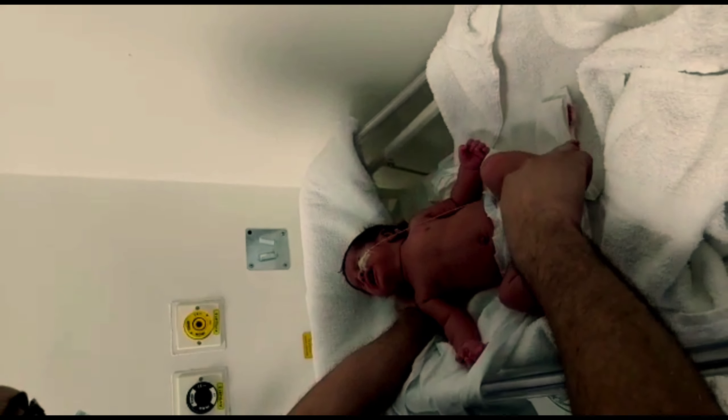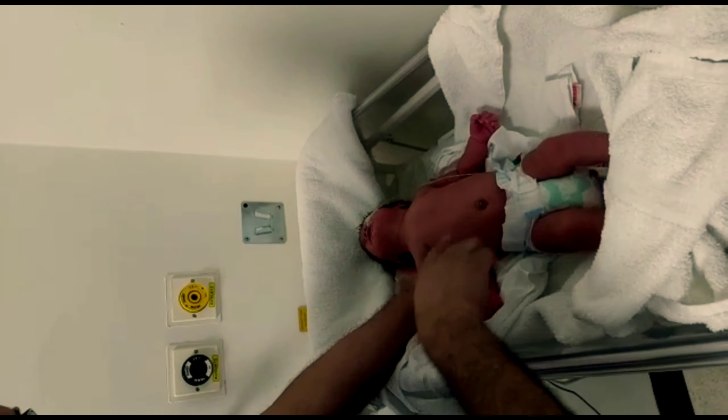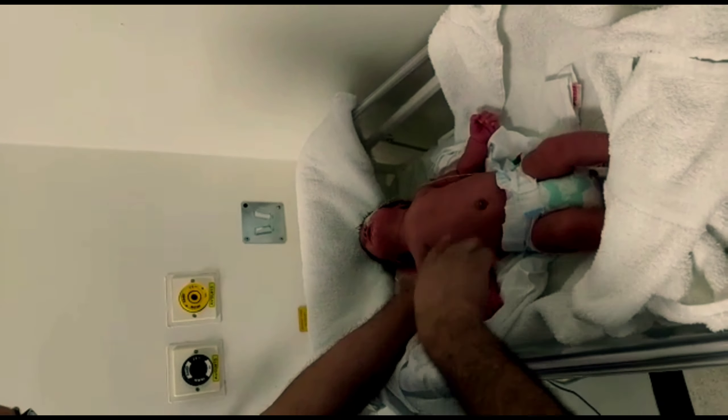Dr. Amna, during physical examination, found hypotonia with weakness and exaggerated deep tendon reflexes, no tongue fasciculation. The baby is conscious and alert, no seizures, and fish mouth appearance. The assessment is a floppy infant for workup, most probably with an upper motor neuron lesion or central cause. So what is the plan of care?